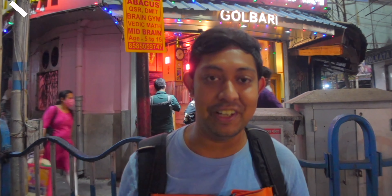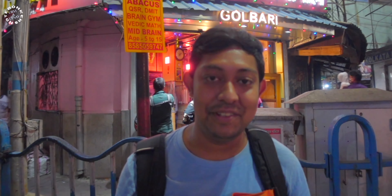From Coffee House in College Street, we came to Shyambazar Five Points to have some mutton kasha at Kolbari. We'll go in and check out how they make that mutton kasha — it's very famous out here. It's a very old food joint and people come here in numbers, but the seating arrangement is very limited. Nevertheless, that doesn't stop anyone from coming here.